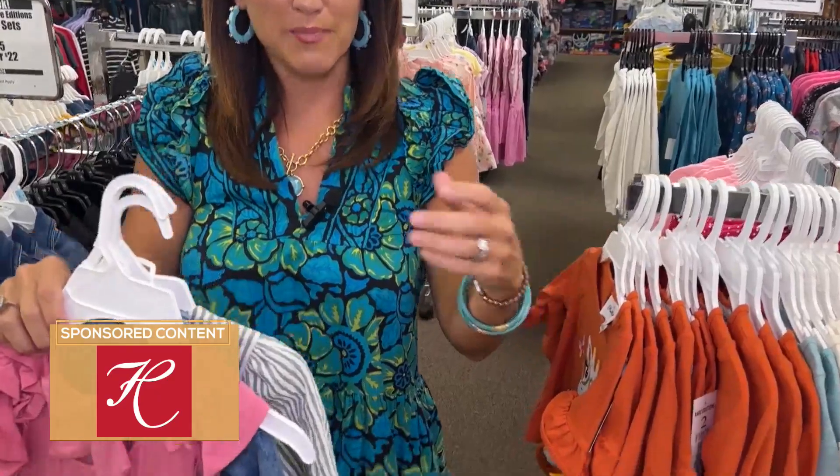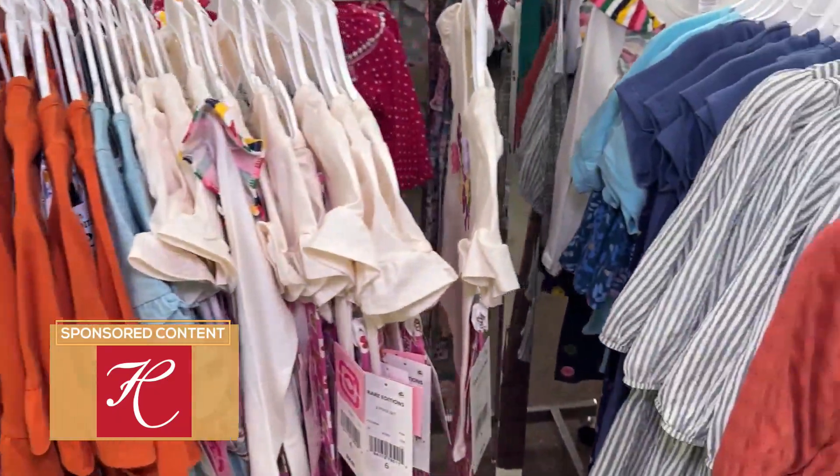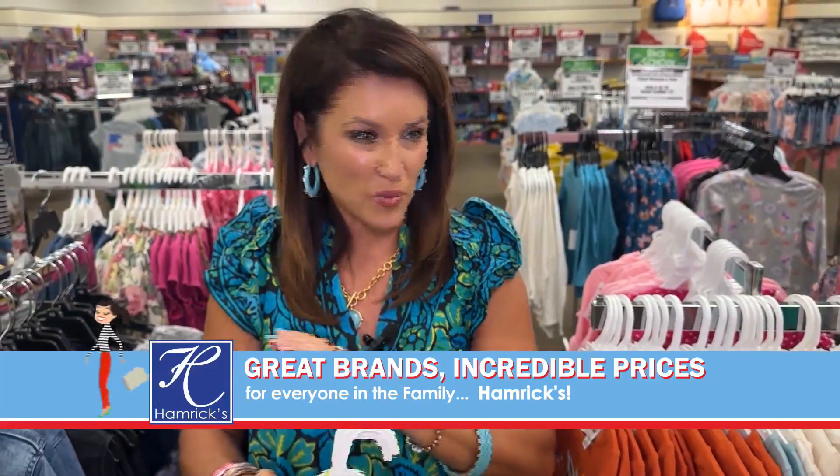After I got my Trapper Keeper and all my notebooks and pens organized, the best part about back to school growing up was the back to school shopping. And if you're from this area, I guarantee Hamrix was probably one of the places that you went to do back to school shopping.